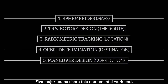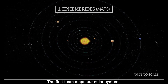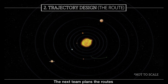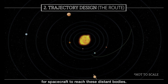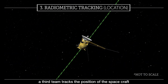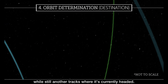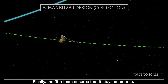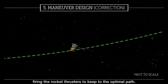Five major teams share this monumental workload. The first team maps our solar system from the largest planet to the smallest asteroid. The next team plans the routes for spacecraft to reach these distant bodies. As the mission begins, a third team tracks the position of the spacecraft, while still another tracks where it's currently headed. Finally, the fifth team ensures that it stays on course, firing the rocket thrusters to keep to the optimal path.